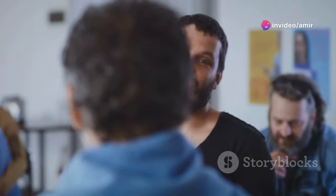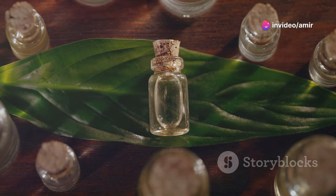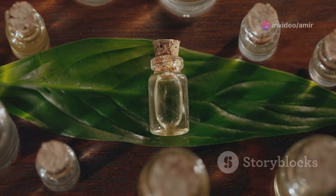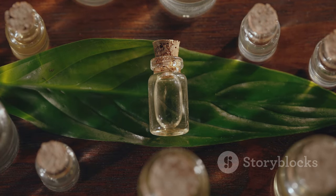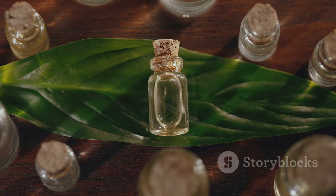Hey everyone! I'm excited to share something truly exciting with you today. If you're keen on natural remedies and boosting your health, stick around because we're diving into the top 10 super herbs that can revitalize your heart and liver health. Let's get started.